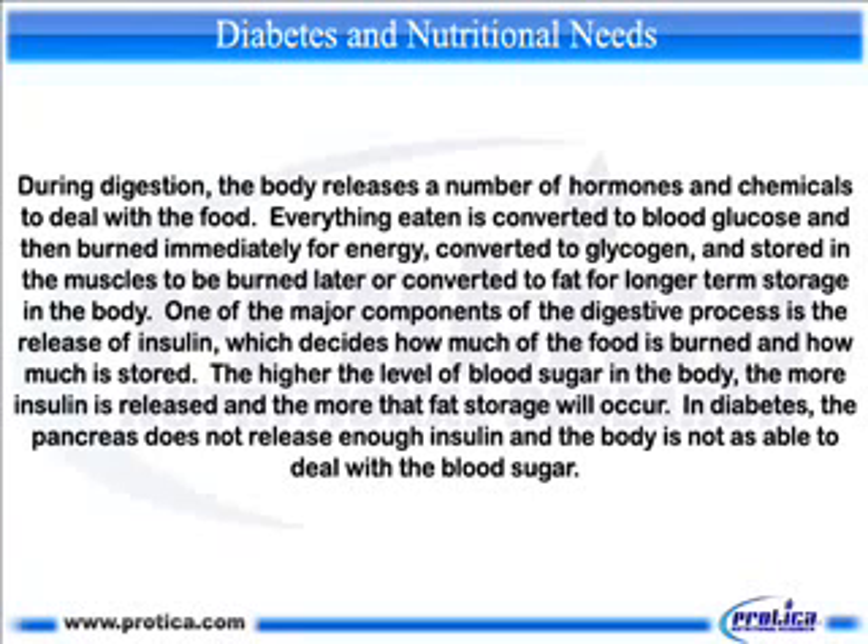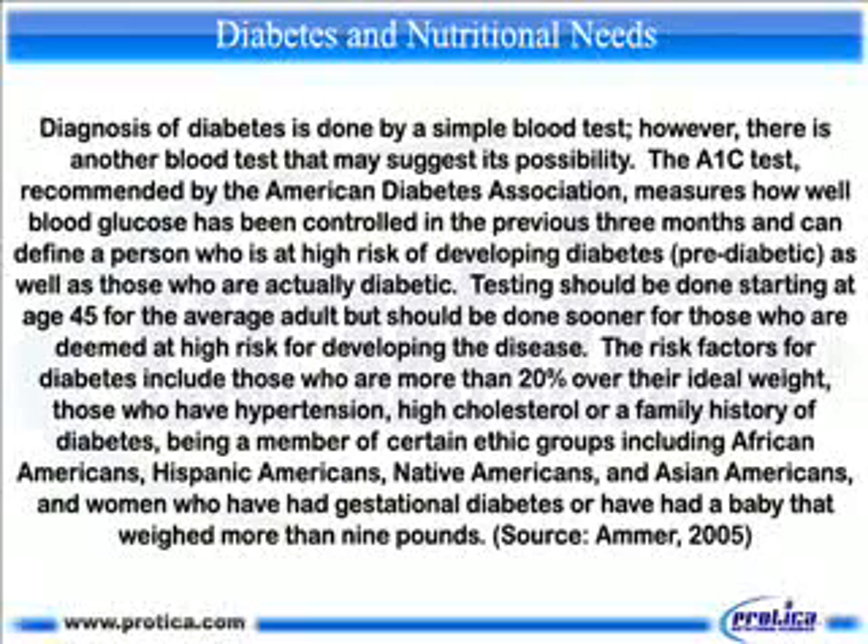The more insulin is released, the more fat storage will occur. In diabetes, the pancreas does not release enough insulin and the body is not as able to deal with blood sugar. Diagnosis of diabetes is done by a simple blood test. However, there is another blood test that may suggest its possibility: the A1C test, recommended by the American Diabetes Association, which measures how well blood glucose has been controlled in the previous three months.